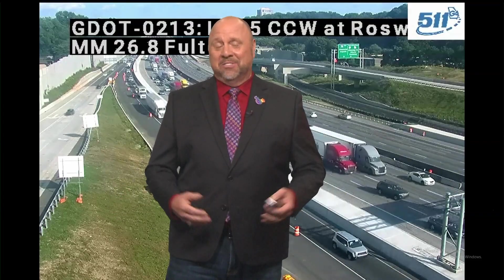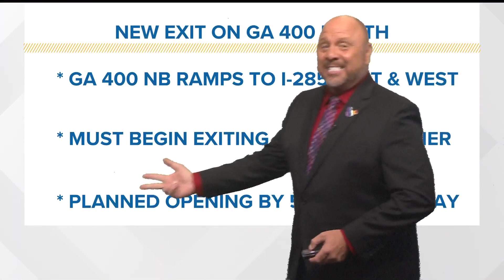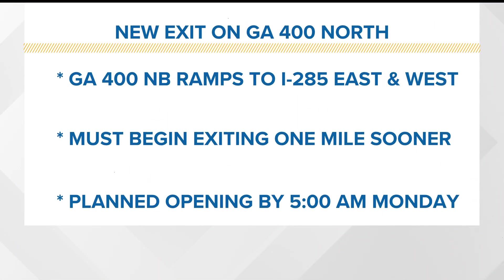Major problems over the weekend, and this is a stretch of 400 that I travel twice a day. We're talking about a new exit on 400 northbound — the 400 northbound ramps to 285 east and west. The major change: you're going to have to start exiting one mile sooner.